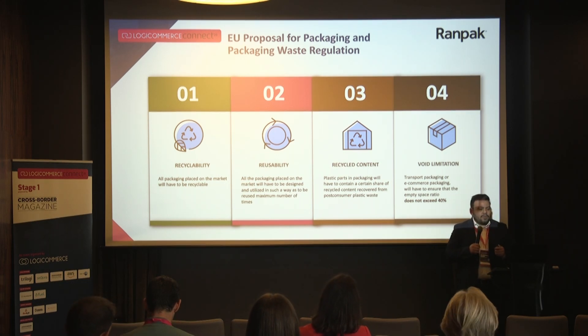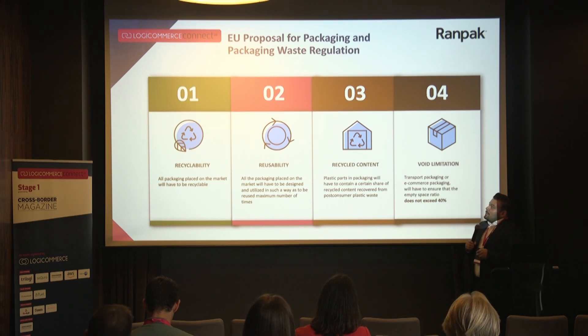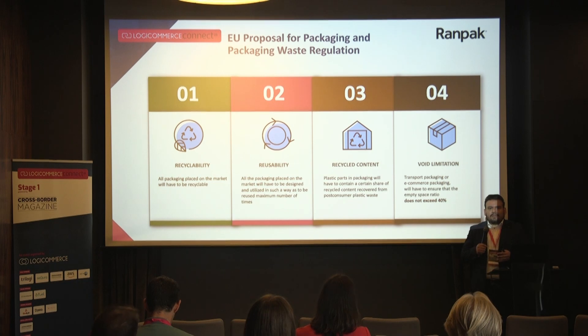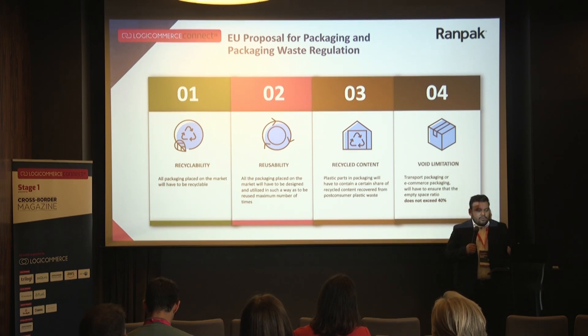There is very strong market pressure with this regulation to completely avoid plastic as void material in packages. To be honest, the first three steps are really manageable these days. They are things you can improve in your company and distribution centers, and we currently have solutions for them. But the fourth step is the most challenging part of this new law.